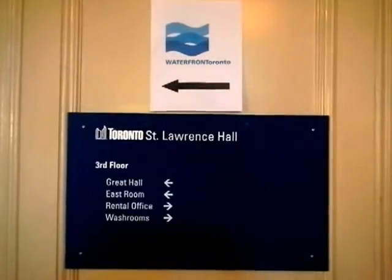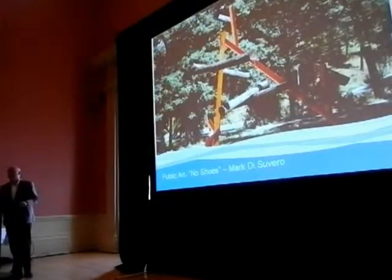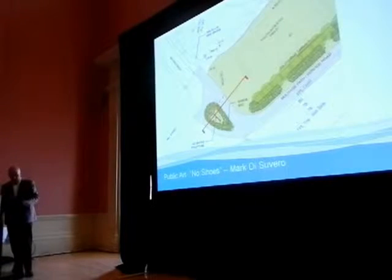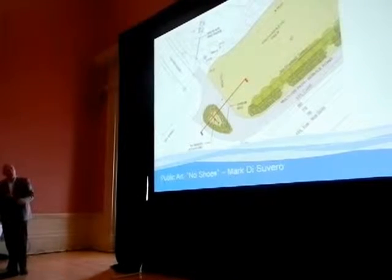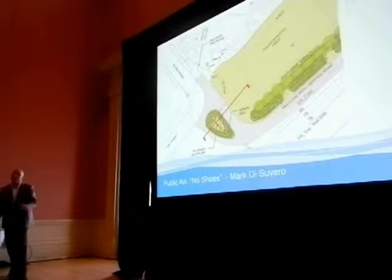We will be located right at the corner of Mill Street in Beijing, so right at the south end of Doniger Park. This will be installed towards the end of July, beginning of August.